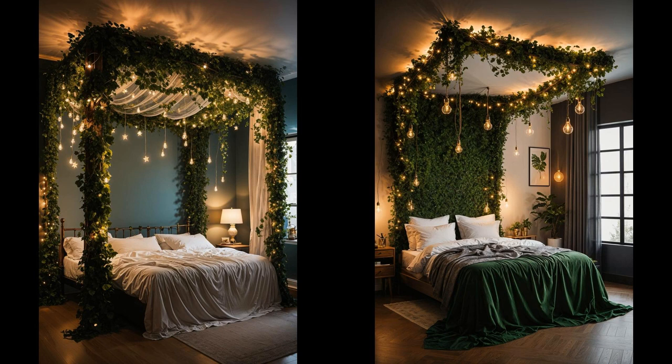With just a string of lights and some faux ivy, you're on your way to a dreamy bedroom makeover. The beauty lies in the details — the soft, warm light filtering through the leaves creates a serene atmosphere, making it an irresistible escape. This decor choice is not just about style; it's about crafting an experience, a nightly journey to a place of calm and charm, ready to turn off the world and turn on the magic.